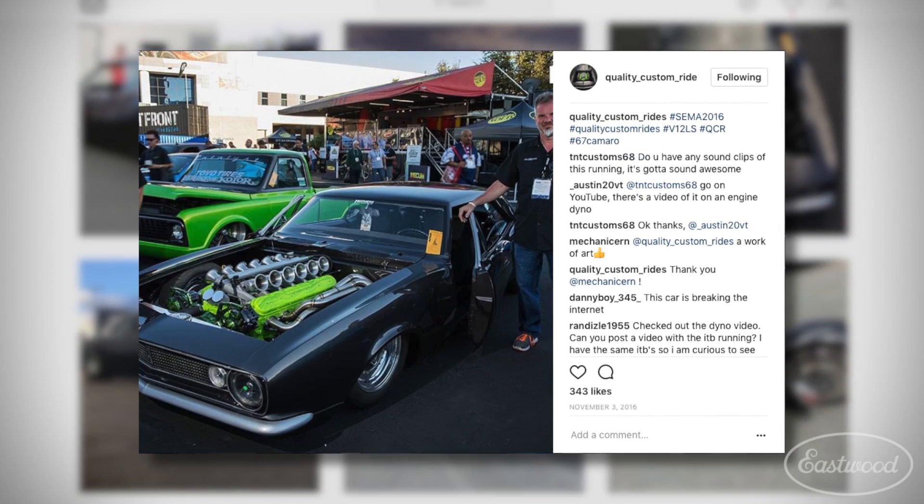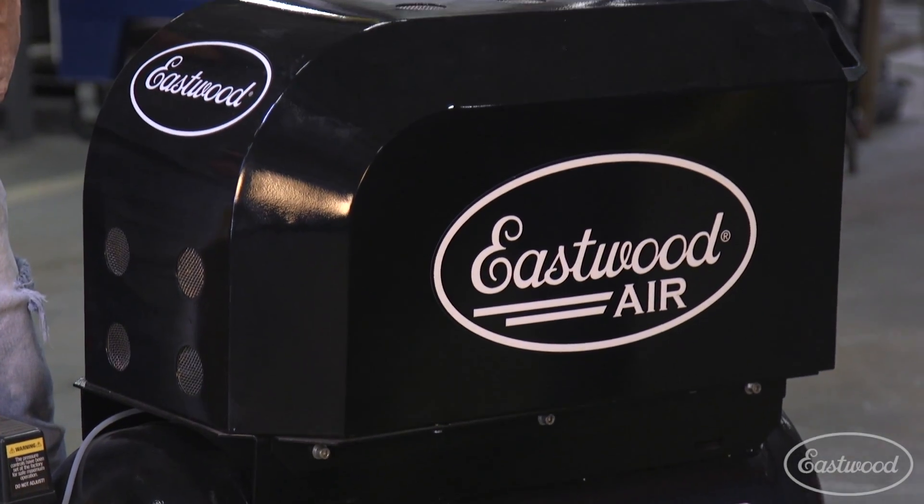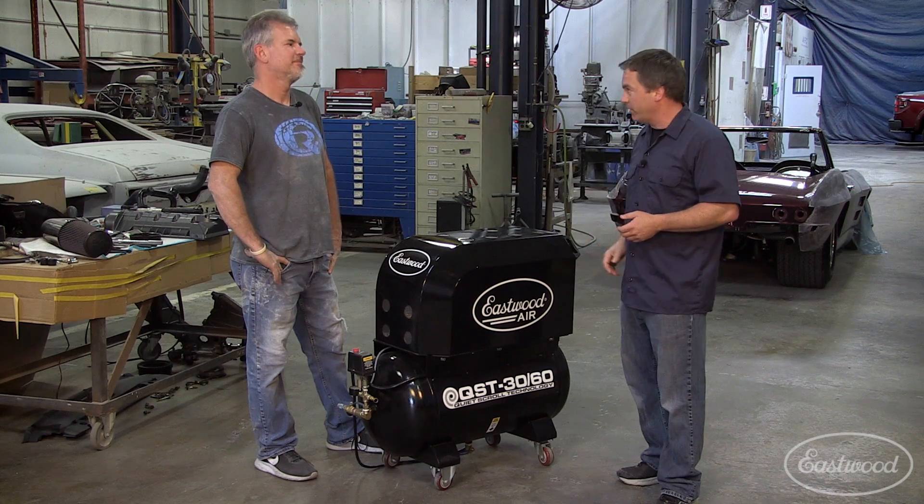It's going to be everywhere. But Mike, we know the scroll compressor was designed for the home guy, the DIY guy in his home garage, but what better way to test it than to give it to a professional shop and let you guys put it through the paces?